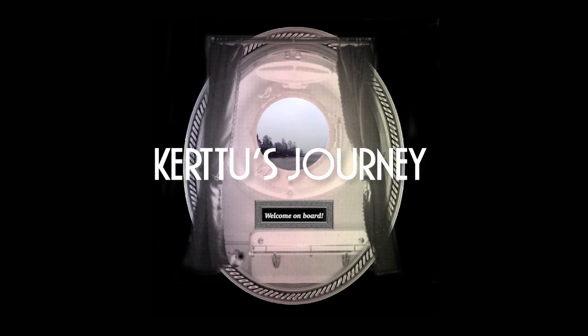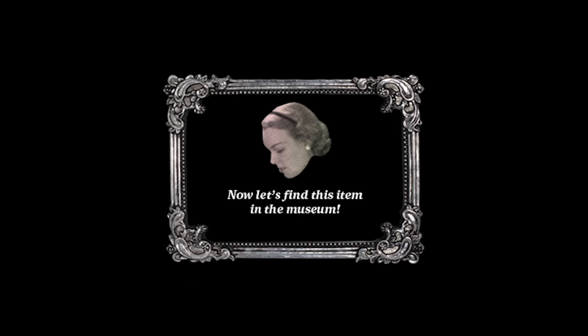Welcome to Kertu's Journey, an augmented reality adventure game inside the Kotka Maritime Museum. The aim of the project is to provide a different and engaging museum experience.